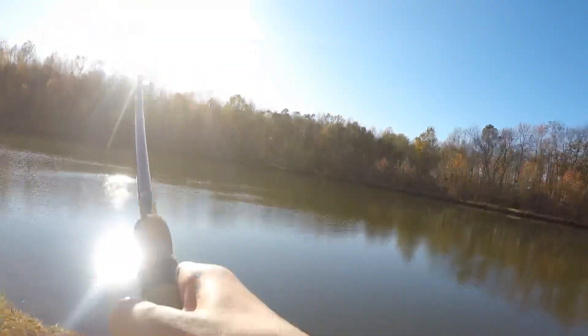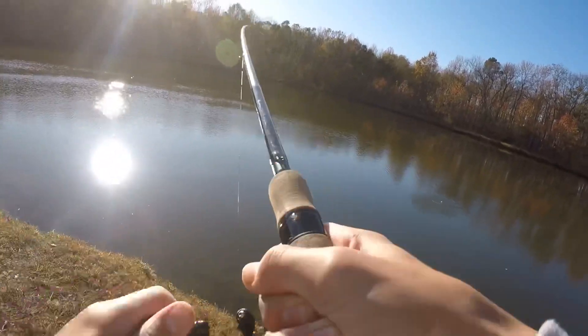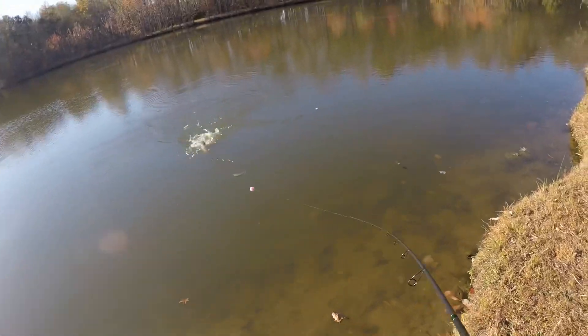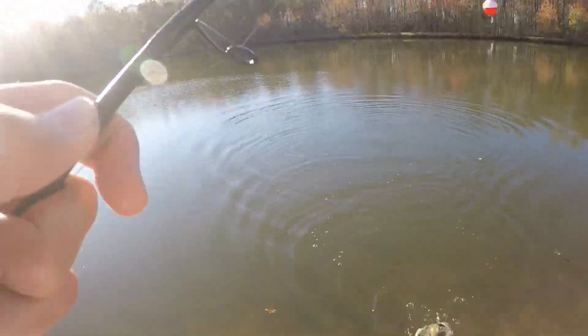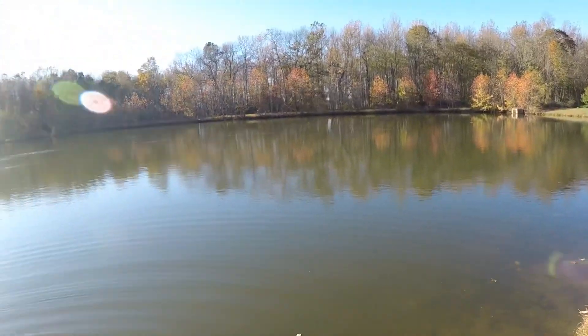Guys, something's playing with it — got him! Catfish, yeah! Chill out bud, chill out. Please relax, please. Oh my gosh — oh there we go, we'll be right back!